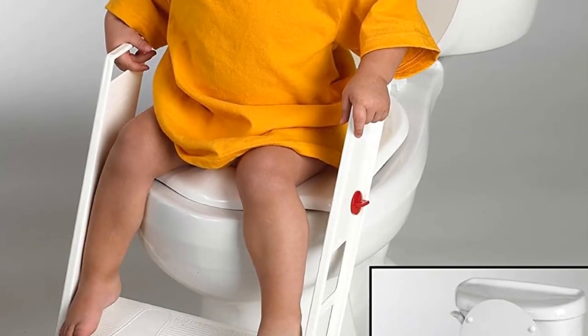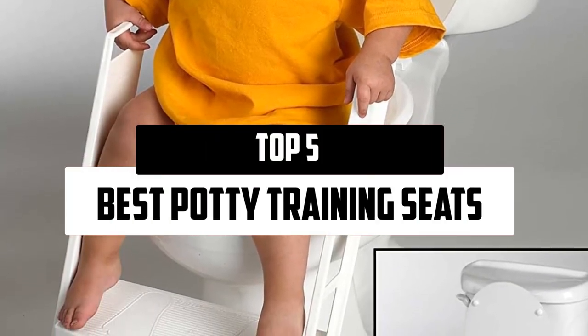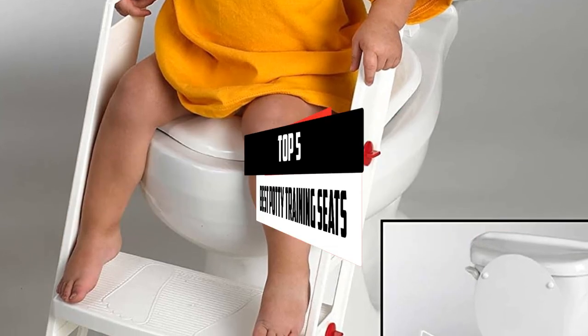In this episode of the 5 Best Pro, we'll cover the top 5 best potty training seats that are available on the market.